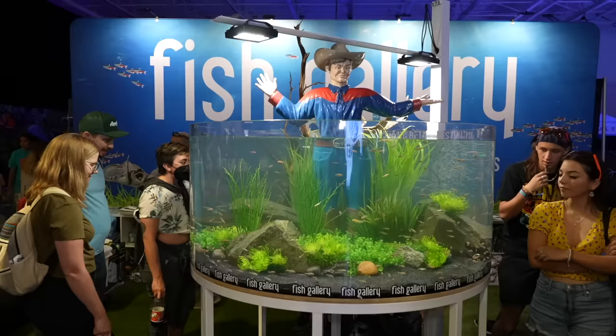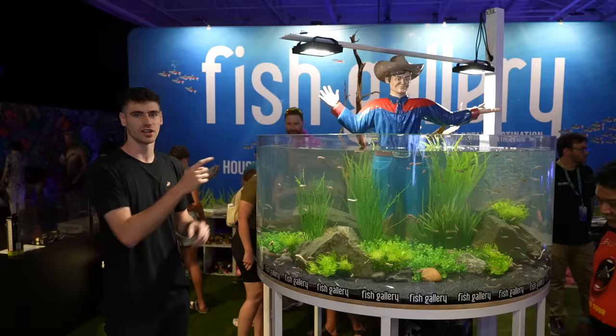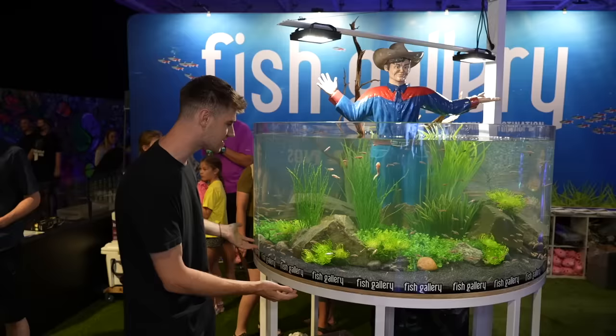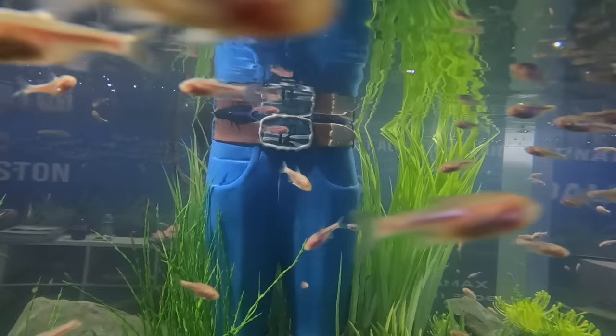We're going to start right off — look at this. Since we're in Dallas, Texas, we got Big Tex. He's like an icon in this city. There's a massive 100-foot version of him in Dallas. They have this massive circular tank with tons of plants, tons of different fish, and Big Tex right there in the middle. Super cool.